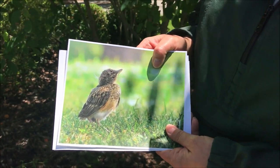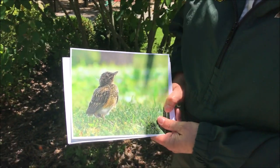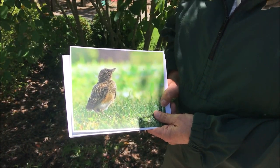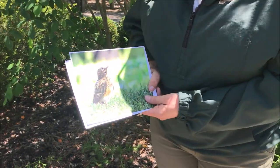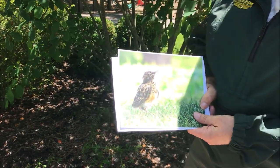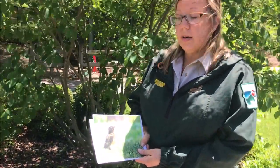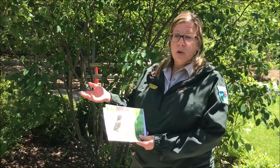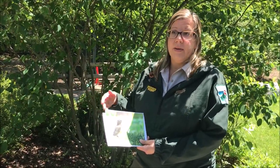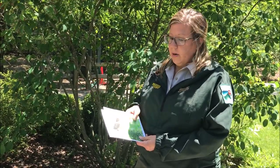That is definitely a vulnerable time for these babies, and it's important to really give them the safety they need. Stay away from those babies, keep your pets indoors, and keep your children away. Give that baby space to learn how to fly, get used to his surroundings outside the nest, and learn what his mom and dad are doing out there.